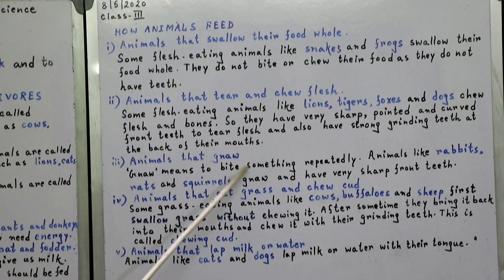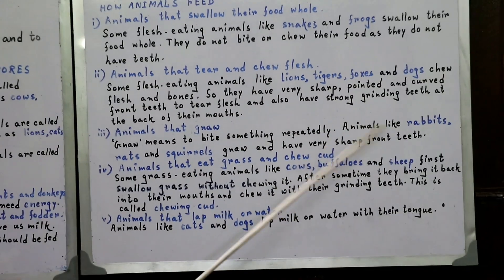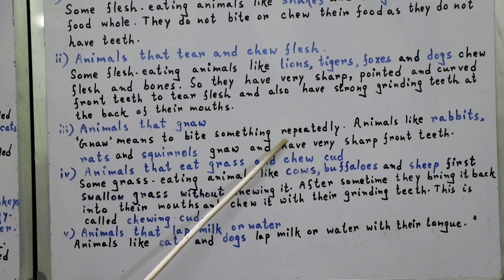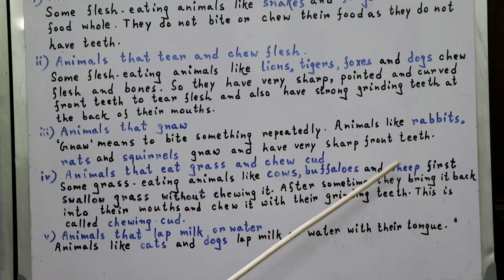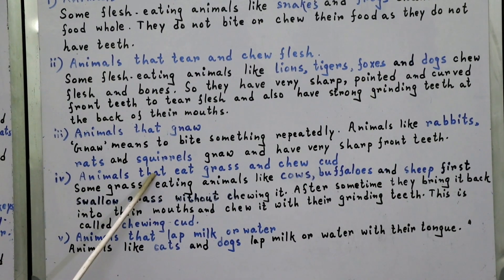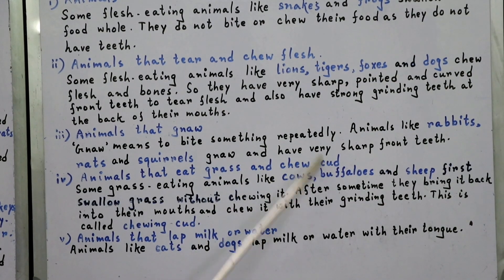The next category is animals that gnaw. Gnaw means to bite something repeatedly. Animals like rabbits, rats, and squirrels gnaw and have very sharp front teeth.